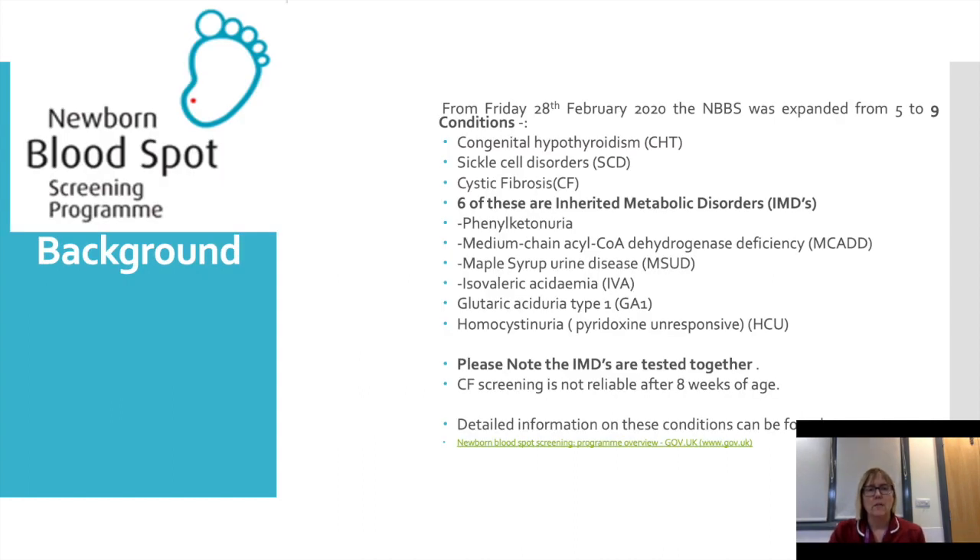The Bloodspot Screening Program background: for decades we have been screening babies for congenital and inherited metabolic diseases. We often call the test the PKU test, which suggests we are only testing for phenylketonuria, however we are testing for nine conditions in total: congenital hypothyroidism, sickle cell disorder, cystic fibrosis, phenylketonuria, MCAD, MSUD, IVA, glutaric aciduria type 1, and HCU. The six inherited metabolic tests are tested as one, so a parent cannot request testing for just one condition — if they are tested for one, they are tested for them all.